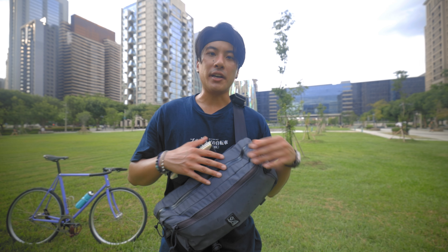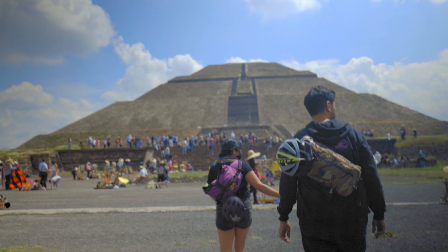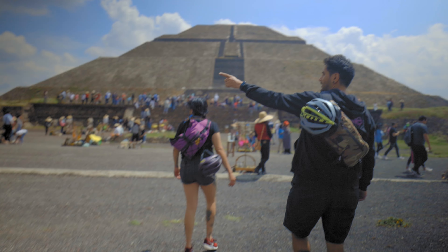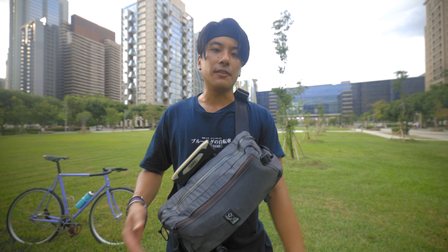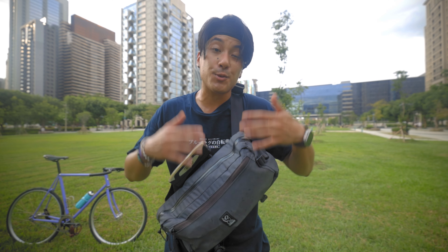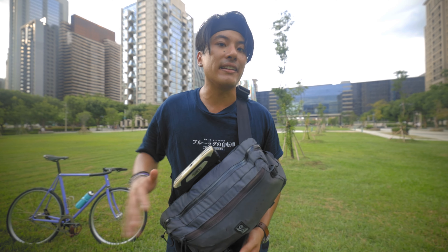If you've ever gone on a fixed gear group ride, you've probably seen a couple of these bags, or at the very least a couple of knockoffs of these bags. And the reason is it's just a really dang good bag. This is my favorite bag ever. And for a lot of you watching this video that also have this bag, it's probably your favorite bag ever too, and the bag that gets the most use out of any that you have.